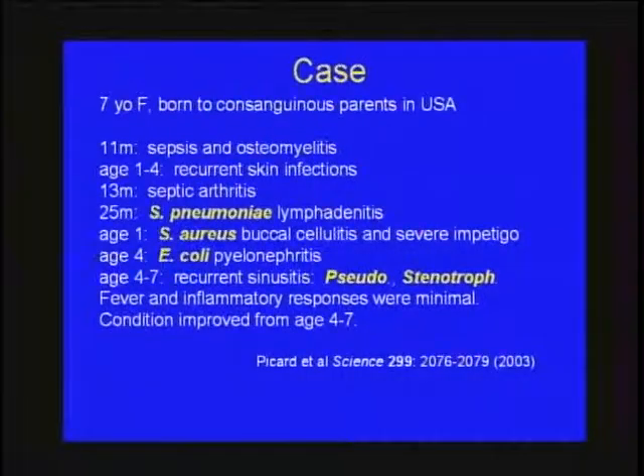On the Mendelian side — a case similar to the first: a 7-year-old female born to consanguineous parents in the United States, with multiple very serious infections from very early ages — skin, bone, septic arthritis. The organisms were extracellular: Strep pneumo, Staph aureus, E. coli, Pseudomonas, Stenotrophomonas — always extracellular gram-positives and gram-negatives. Fever responses were minimal, and notably the condition improved — by about age four, this patient stopped having these infections.